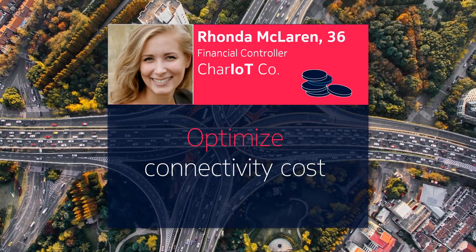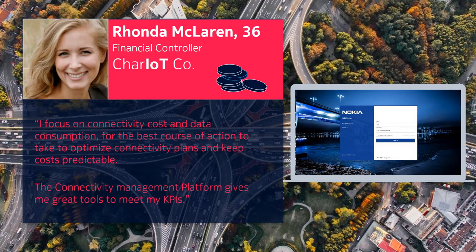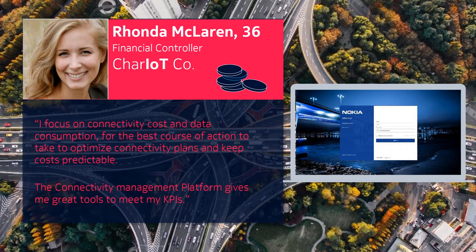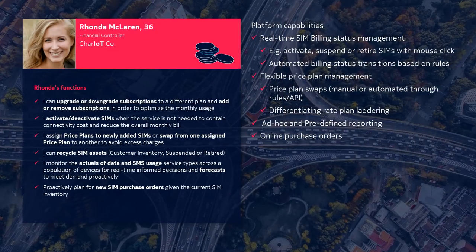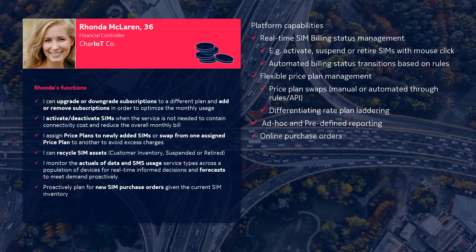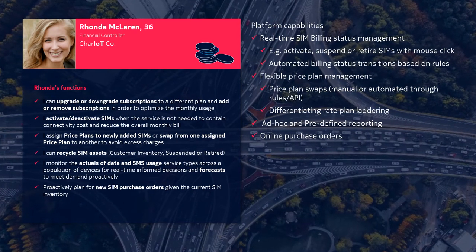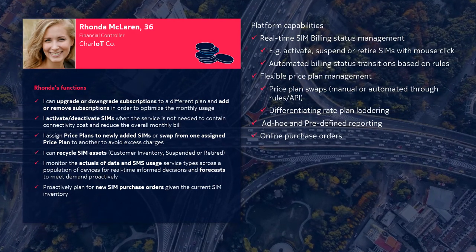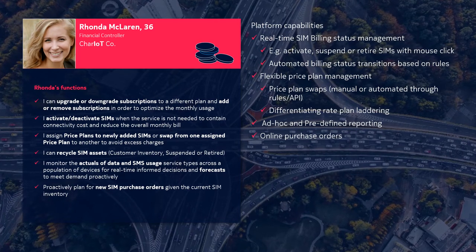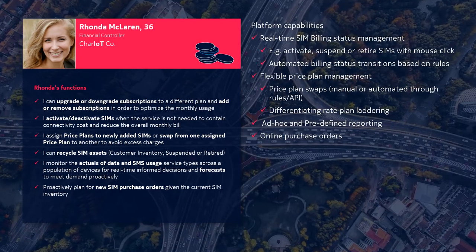Hi, my name is Rhonda, and my role is to make sure we get the most value for the money spent on connectivity. My KPIs are in the areas of predictability and keeping the budget under control. The connectivity management platform provides me with a wide range of capabilities critical to keeping costs predictable and under full control. These include real-time management of SIM billing status. For example, I can activate or deactivate SIMs when a service is not needed to contain connectivity cost and reduce the overall monthly bill with just a mouse click. Or I can have peace of mind with proactive actions through the platform's rules, adjusting the state of SIM cards from active to inactive whenever necessary. If data use or SMS frequency from one or more devices goes above a defined threshold, the platform can send a message to the right stakeholders to ensure the device won't exceed any monthly allotments, which could result in higher costs.